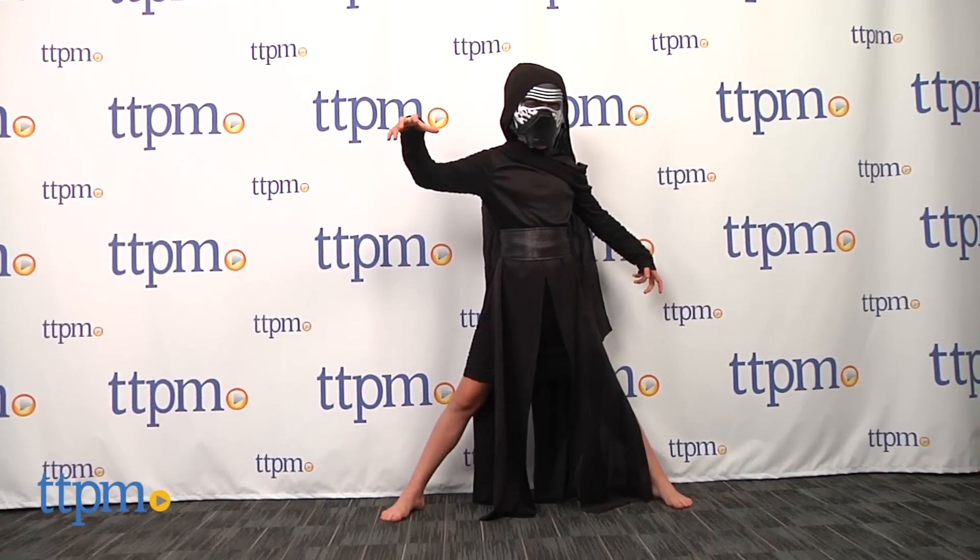A new mysterious character from Star Wars. Hi everyone, this is Maria with TTPM. Here we have the Star Wars Kylo Ren costume for kids.